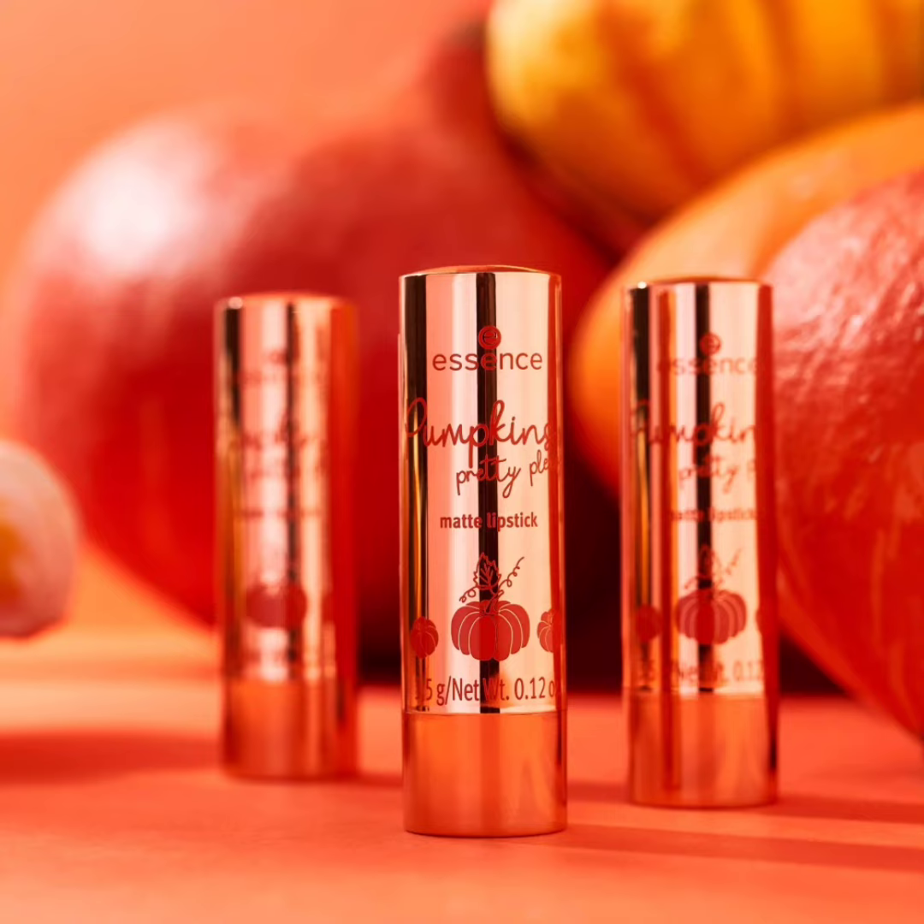The last product is the Pumpkin Spice Pretty Please Matte Lipstick in 01 Sweeter Than Pumpkin Pie. It has a creamy, rich formula and a warm nude tone. It should also be intensely pigmented and have a soft matte finish. That's all about the Essence Cosmetics Pumpkin Pretty Please Trend Edition Collection.